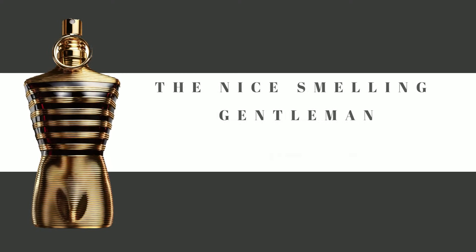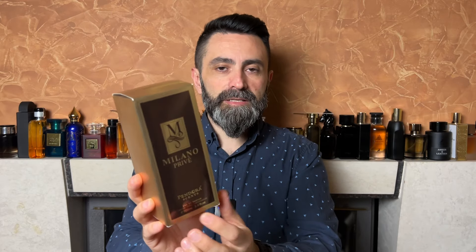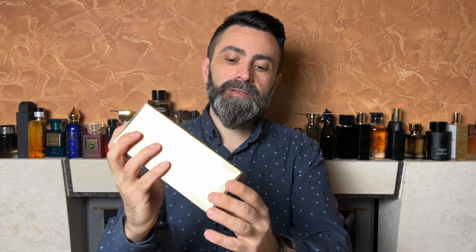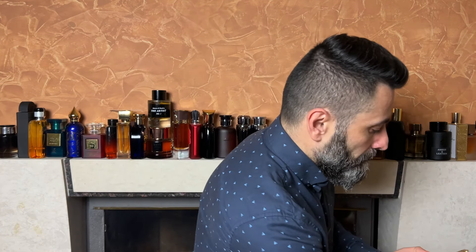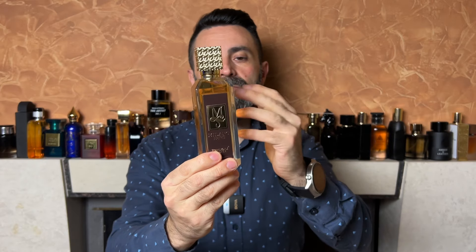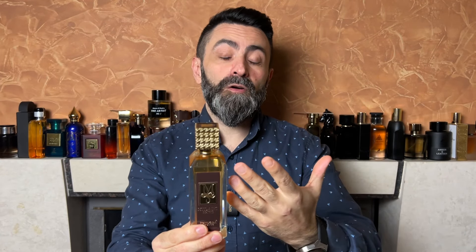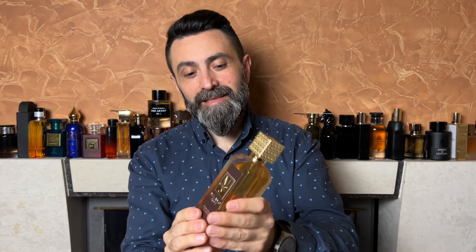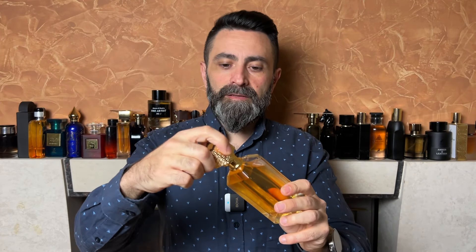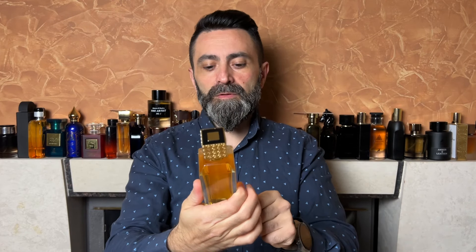On the packaging you get the name of the fragrance, the name of the company, the bottle size — 100 milliliters — the concentration EDP, some branding on top, a logo of authenticity on the back, and on the bottom there's a production date. My bottle was made in July of 2022. When you open up the box and take the bottle out, this is one of those rare cases where the clone company didn't try to copy the bottle design along with the scent itself. The cap is plastic, golden colored, a snug fit, and the bottle has a nice heft to it.